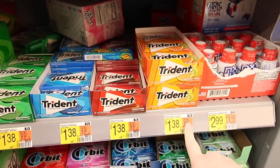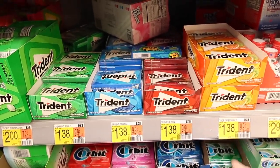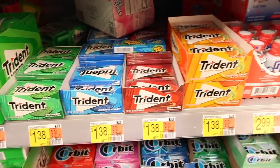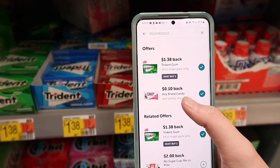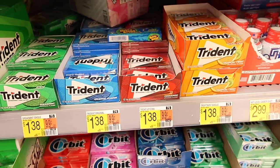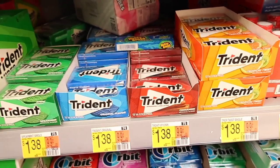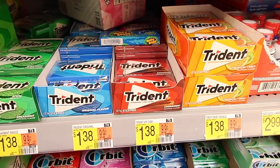Here we have the Trident gum for $1.38 — my son's been asking for gum so I'm going to get it. You buy two for $2.76, there's a $1.38 off two Ibotta rebate, and I also have a $0.10 any-candy rebate, so I get $1.48 back total. Your final price comes out to $1.28 for two, or about $0.64 each — an okay deal.